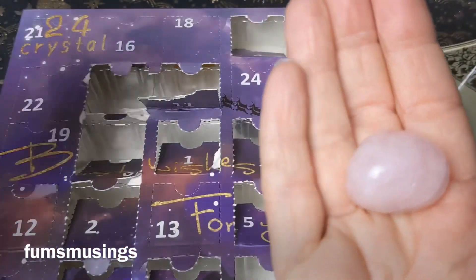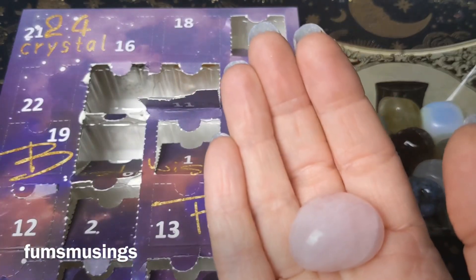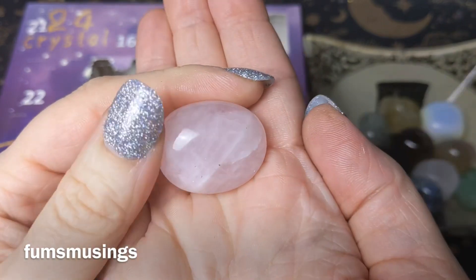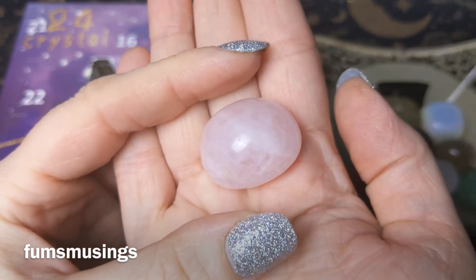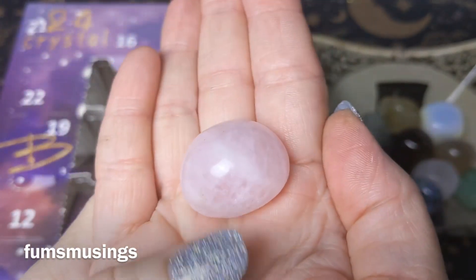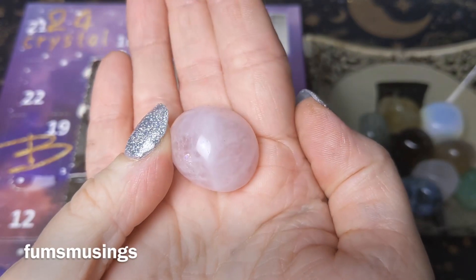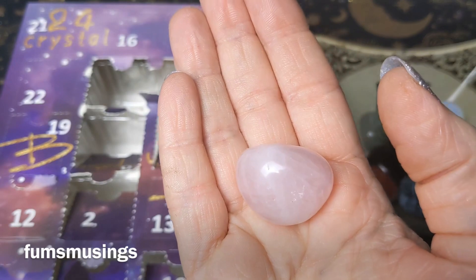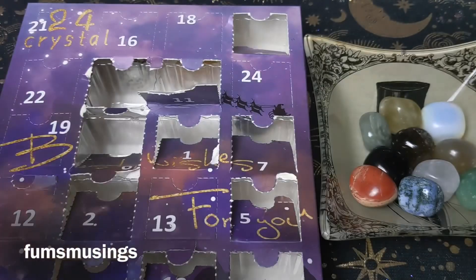I just find it's a stone that makes me smile. I have plenty of rose quartz in my collection, both rough and polished, and it just reminds me to love myself and stay positive about myself. It's a great little stone for that. You can keep it in your pocket to remind you.